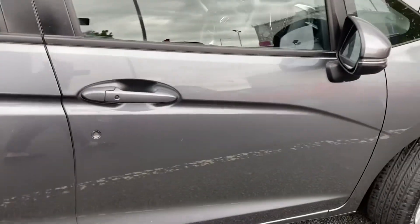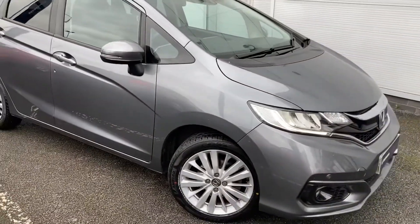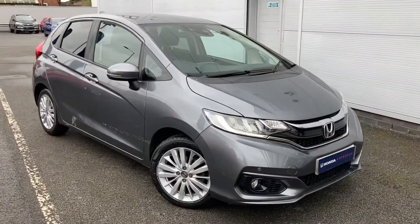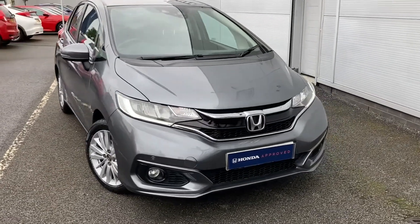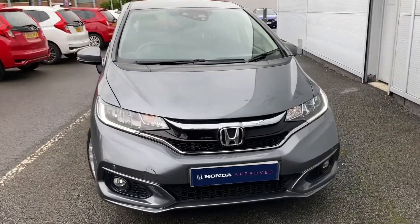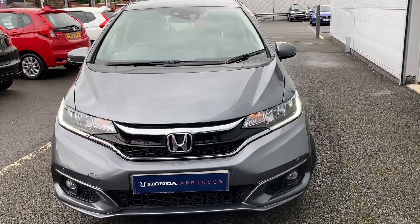A perfect choice as a Honda approved vehicle. Thank you for taking the time to watch this short video tour. If you have any further questions or are interested in this vehicle, please don't hesitate to pop into our dealership today or give us a call on 0161 694 9235.